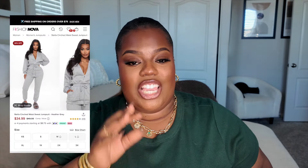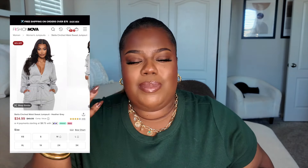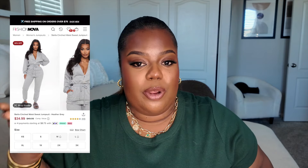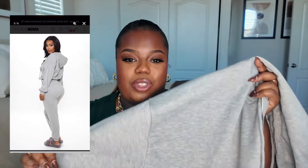Next is going to be this jumpsuit that I picked up from Fashion Nova. When I saw it online I just had to grab it — it looked so good on the model. I was a little nervous about how it was going to fit on me, because sometimes things look good online but may not look the same on your body. I went ahead and took a chance, and I actually really do like it.